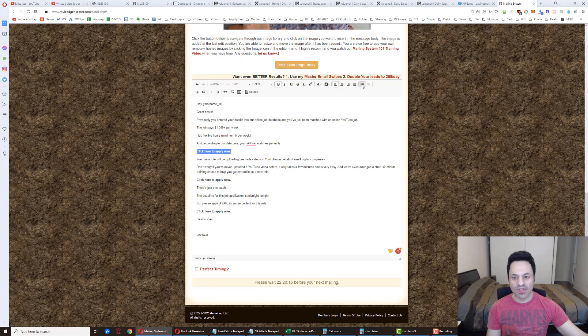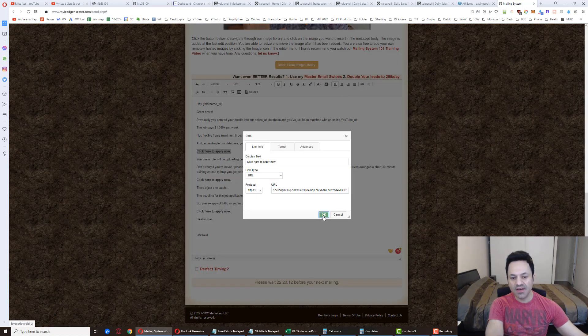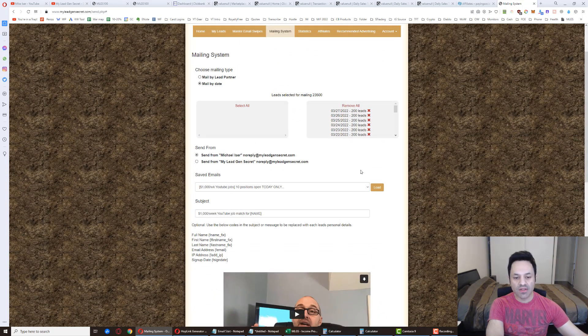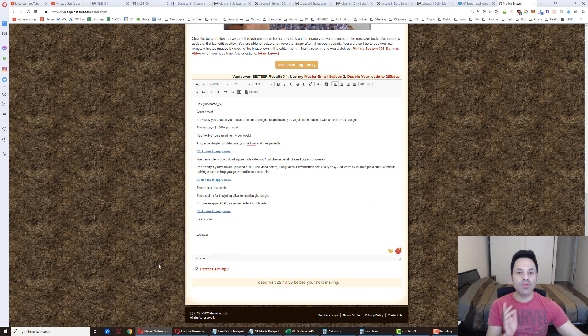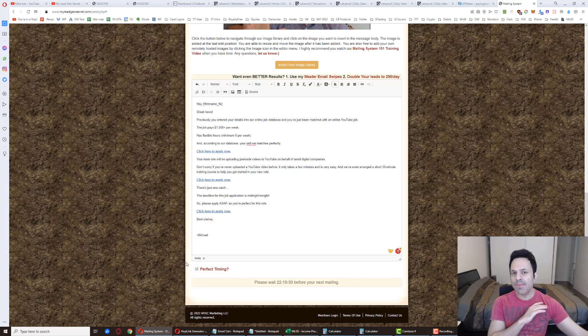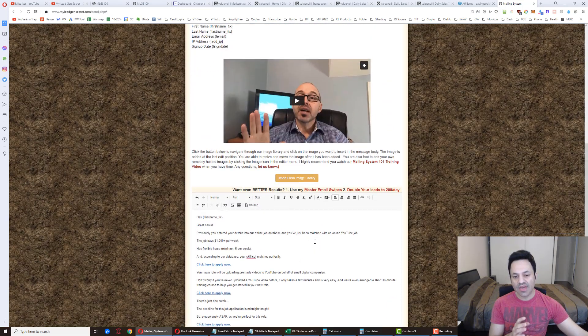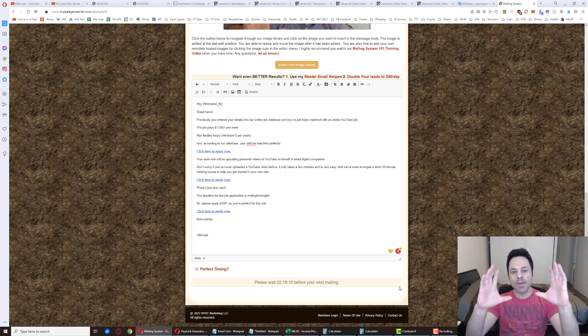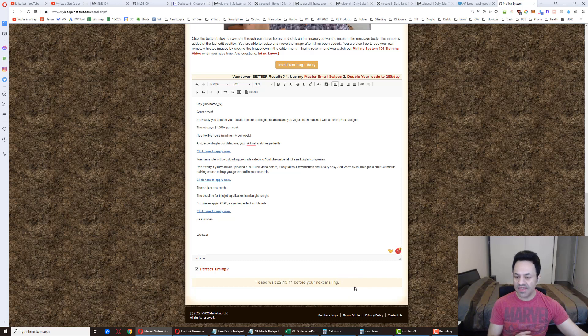Go back to ClickBank and generate your hop link. Enter a tracking ID - I use 'mlgs1' so I know which account it's coming from, or you could use 'sp' for Social Paid. Hit Generate Hoplinks, copy the link, and paste it into all the relevant spots in your email. Double-check everything looks good, then hit Perfect Timing. Perfect Timing predicts the optimal delivery hour for each lead based on historical activity - basically sending each email when that subscriber is most likely to open and click it. It doesn't matter when you send it - morning, afternoon, evening - it handles the timing automatically.